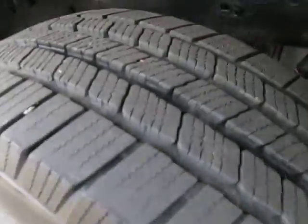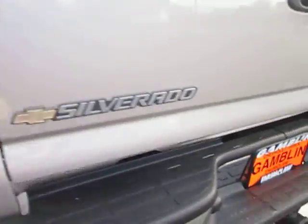It does have the bed liner in it, which is great. You do have the tow package hookup right there as well.